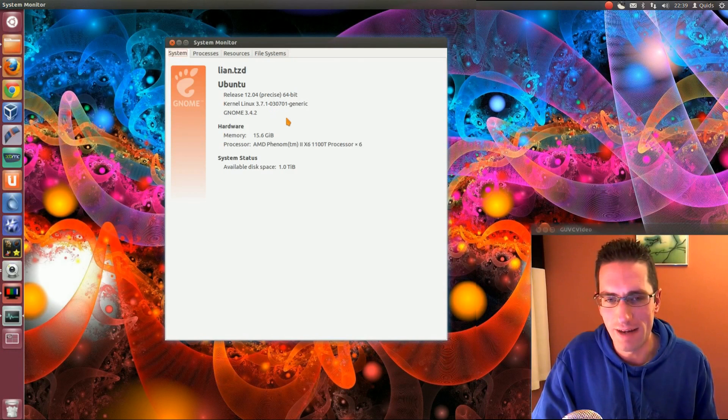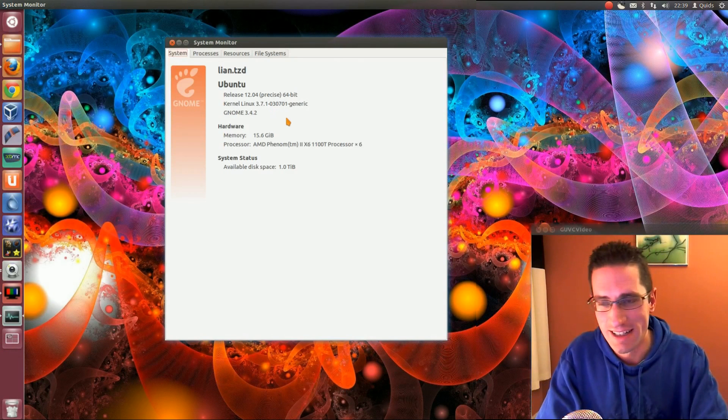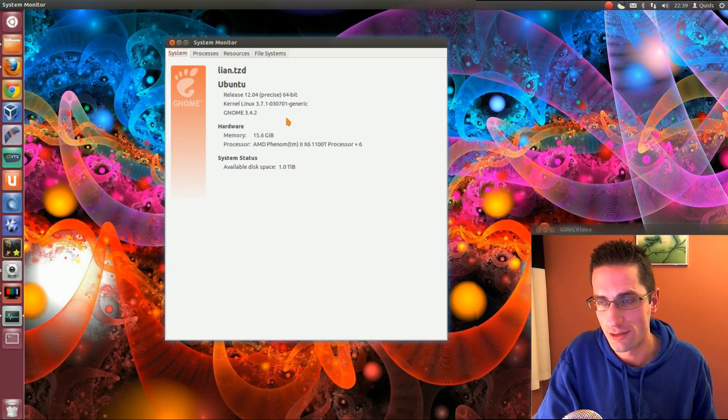I've got 16GB of RAM on here. People do ask me why I've got that much - can't possibly use that much in Linux. Yeah, I do actually. Running a couple of virtual machines, doing a bit of screencasting, and even HD video editing certainly eats up all that memory. The CPU there is an AMD Phenom X6 1100T - that's a 3.3GHz 6-core processor.